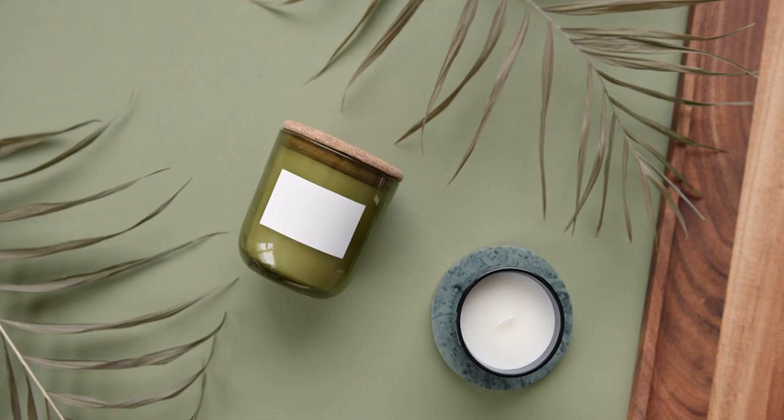1. Cucumber Slices. Cucumber slices are a great way to get rid of dark circles. Place cucumber slices on your eyes for about 10 minutes. This will help to reduce the appearance of dark circles.